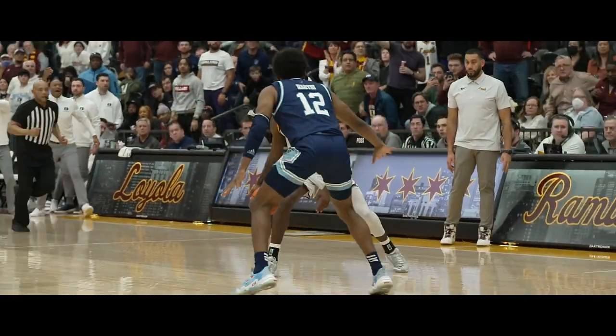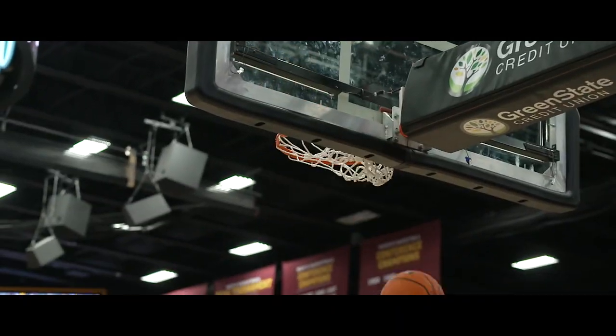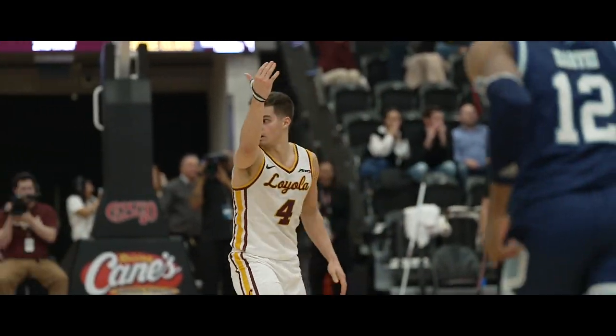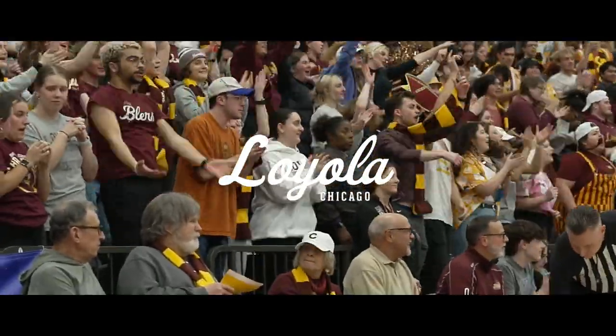Timeout called for the Ramblers, down by three, with 12 seconds left. Norris, from the L in Loyola, ties the game up! Bang! Let's go! At 77 — Braden Norris! Let's go! Let's go! Thank you.